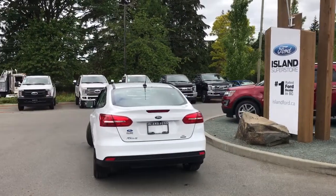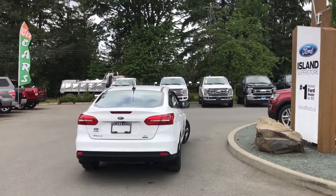It's easy to get into this vehicle — just talk to our sales team. They'll be happy to take you out on a test drive.